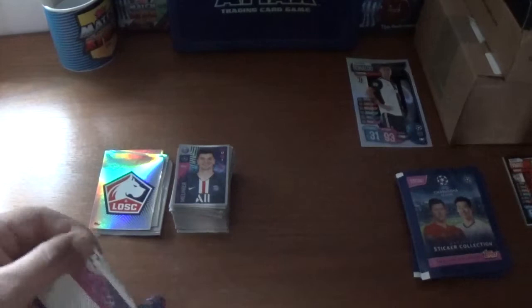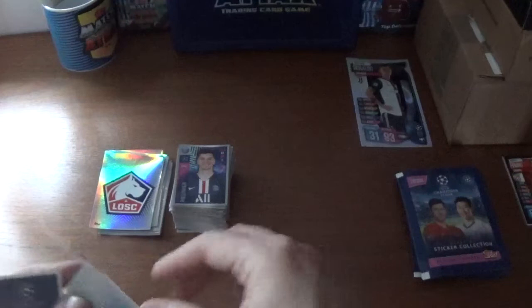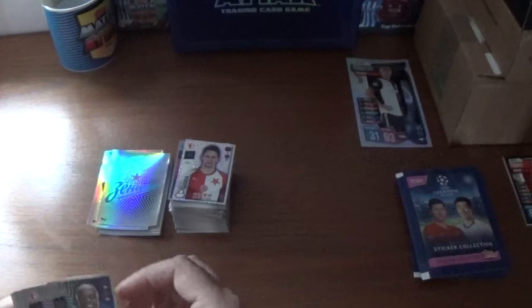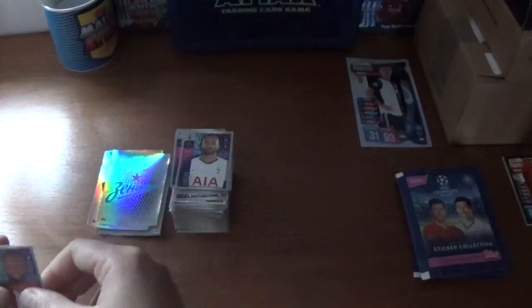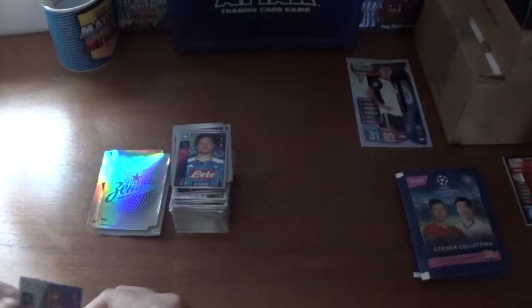On to the next one — we start with the Zenit logo, we've seen that several times. A shiny for Slavia Prague — Milan Skoda. We have Sadio Mane of Liverpool, Andre Kudela of Slavia Prague, Dominik Livakovic of Dinamo Zagreb, Lucas Moura of Tottenham Hotspur, Thomas Lemar again for Atletico Madrid, Davinson Sanchez of Tottenham, Mario Rui of Napoli, and we finish with Mbaye Diagne for Club Bruges.